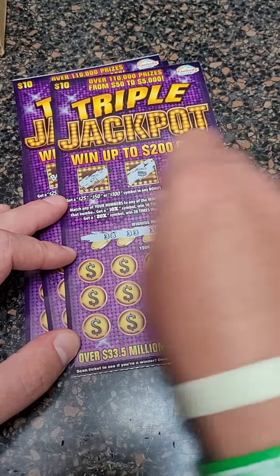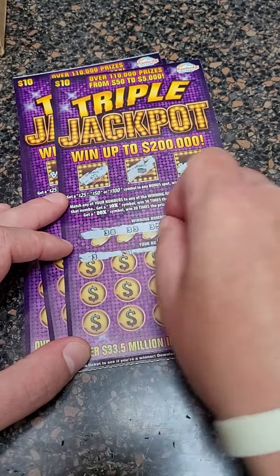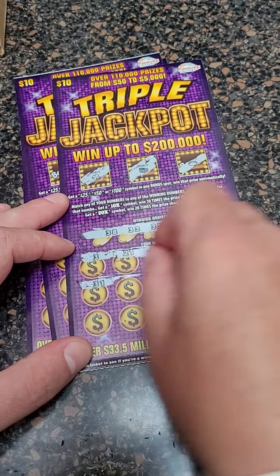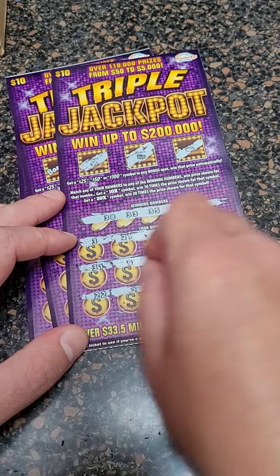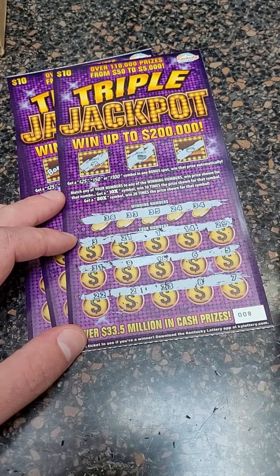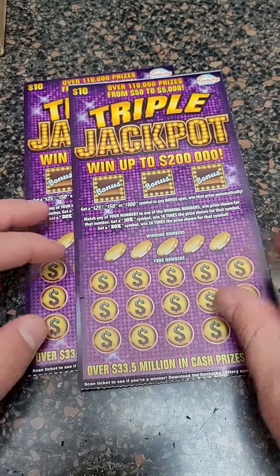There are our winning numbers — all 30s except for the 24. That's crazy. 21, 1, 14, and 29. 31, 9, 18, 6, and 5. Nothing there. 22, 2, 23, 8, and 7. Wow — three losers in a row. $30 up, $30 down.